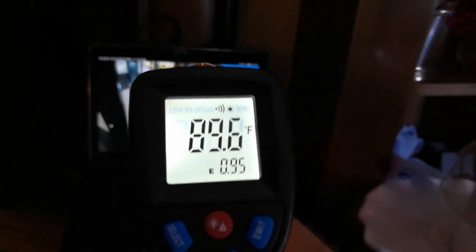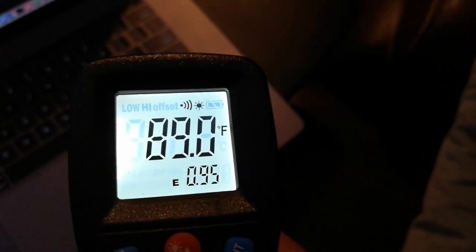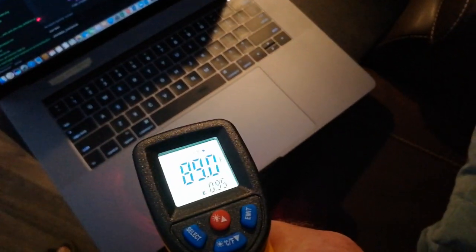You start to measure things like this tablet - the screen is 89 degrees. The TV right here is 93 degrees. Here's my laptop, turned off: 77 degrees. I can't believe I'm saying 77 is cool, but it's hot outside right now. And then one that's turned on: 85 degrees. There's the CPU right there, pumping out some serious heat.